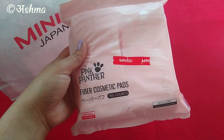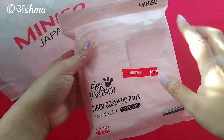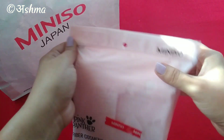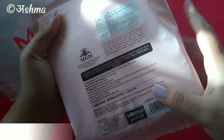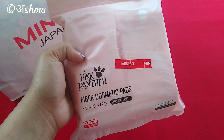You may have seen my earlier video on cotton pads — you can find it via the i button. I had different types of cotton pads then, and this one is a little different. Before I open it, this one is priced at around Rs. 190 and you get about 160 cotton pads.